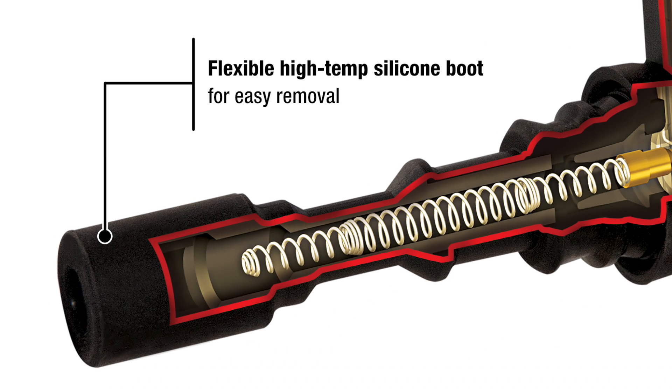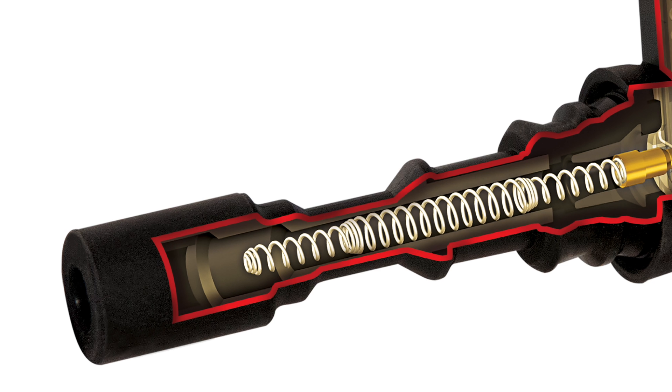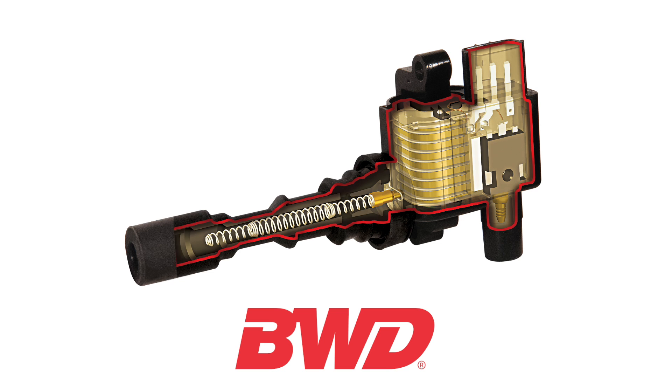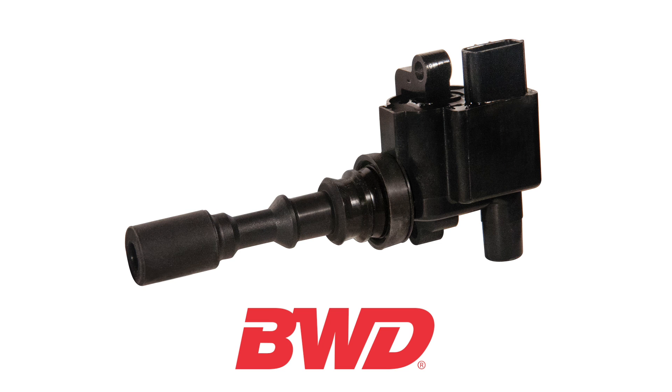Flexible high temp silicone boot for easy removal. Add in the stainless steel spring and tin plated brass terminals and you see what gives our ignition coils superior performance and durability.